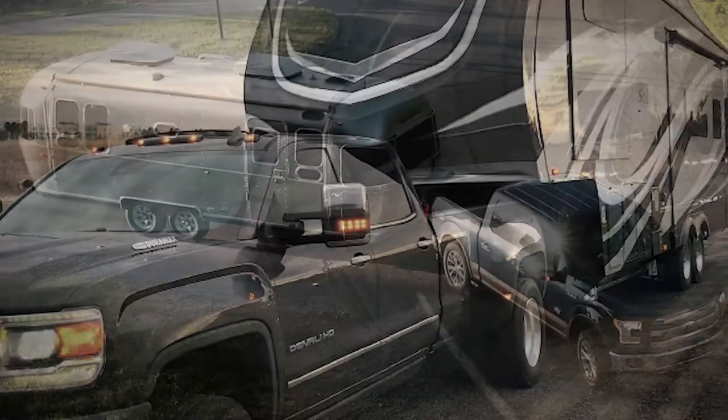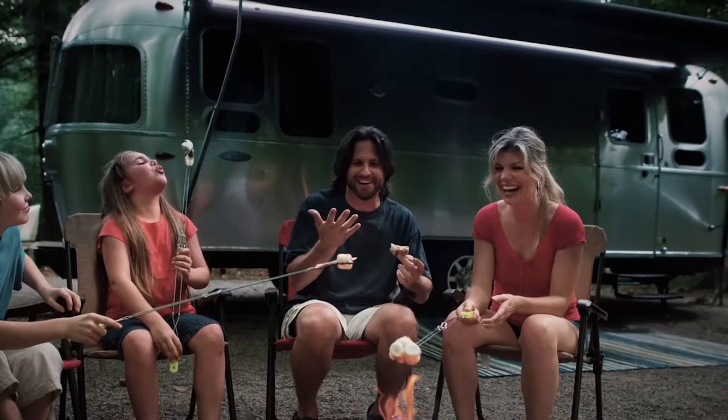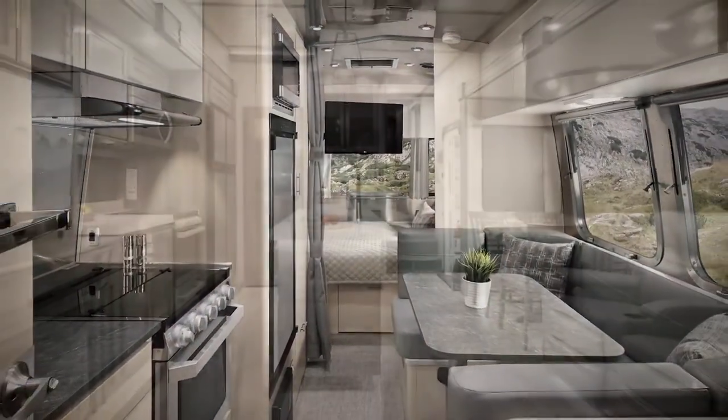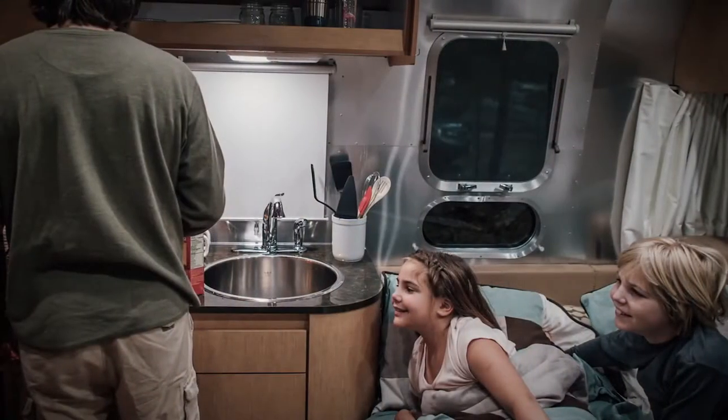What's up everyone! Fifth wheel and travel trailers are popular among people who are fond of going on outdoor adventures. Both offer various features that provide maximum comfort and ease while traveling, and they fit the needs of an individual or family traveling full-time or on the weekends.